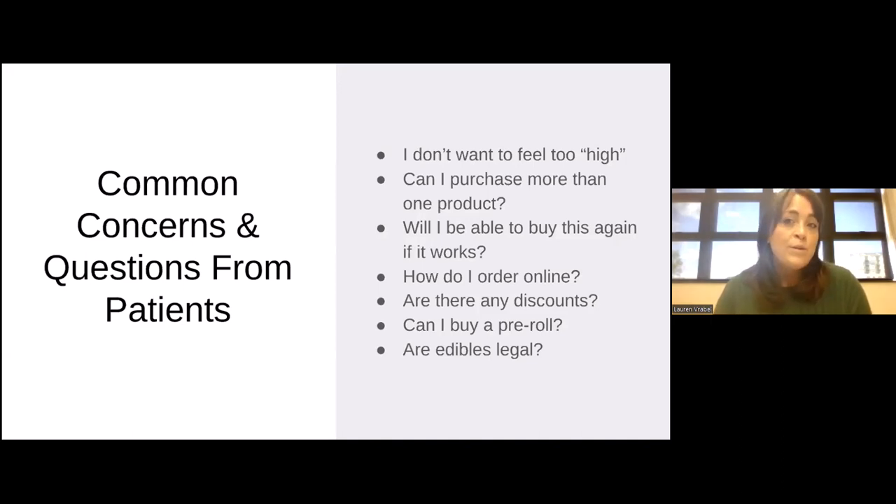Can I purchase more than one product or different kinds of products? You are allowed to purchase and try more than one product or dosage formulation so long as your certifying prescriber has not limited or restricted you. Patients are able to purchase up to 192 medical marijuana units in a 90-day period. One medical marijuana unit equals an eighth or three and a half grams of dry flour, one gram of a concentrate, or 100 milligrams of a THC-infused product such as an ingestible or topical.